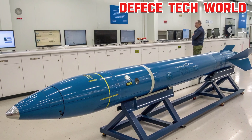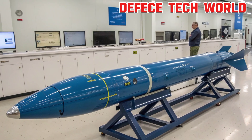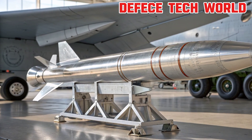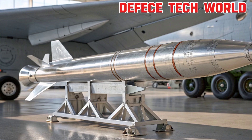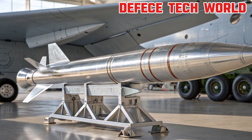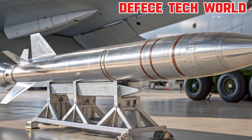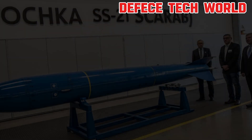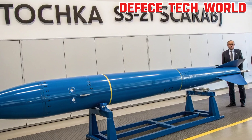Under the hood, the 2026 GR Yaris packs an upgraded version of Toyota's 1.6-liter turbocharged three-cylinder engine, now pushing out even more horsepower and torque than before. Paired with a finely tuned six-speed manual transmission and the latest GR4 all-wheel drive system, this setup delivers exceptional grip and acceleration. The suspension has been recalibrated for sharper handling, while the chassis benefits from additional rigidity for improved stability at high speeds. Lightweight materials help reduce overall mass, ensuring every drive feels more responsive, balanced, and connected.